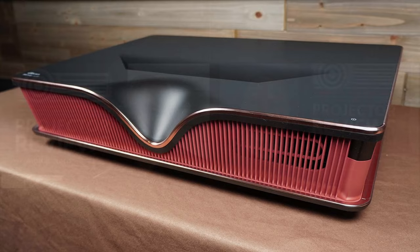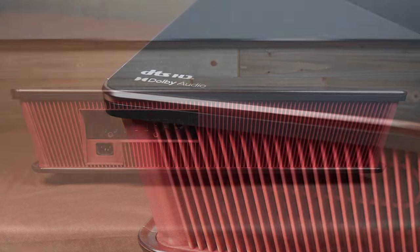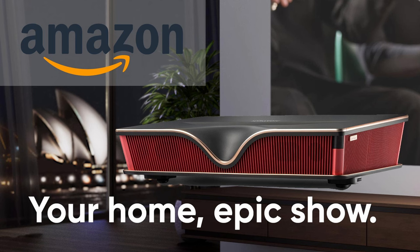Normally we do projectors by big companies like the Epsons, the Sonys, and the JVCs, but this projector, just because of its style, kind of stood out. And you can kind of see it behind us — I think it's a gorgeous projector. It is a very good looking projector, and while we normally do big brands, this projector is available on their website as well as Amazon, so we thought it'd be a great projector to review.